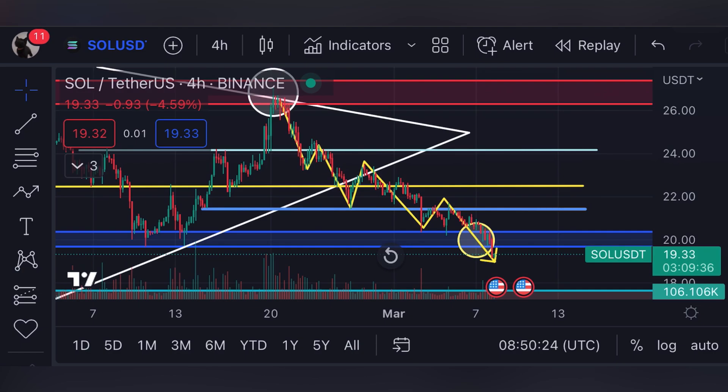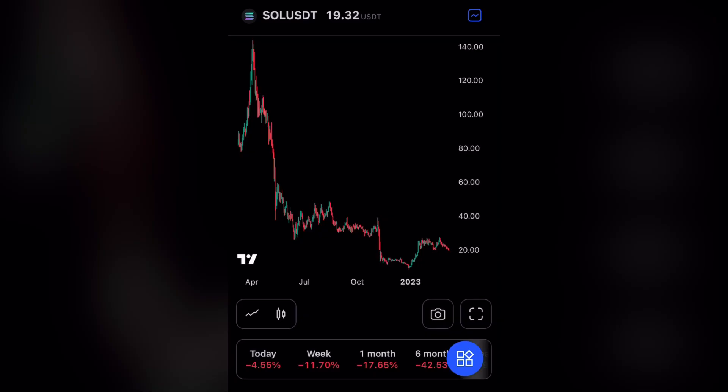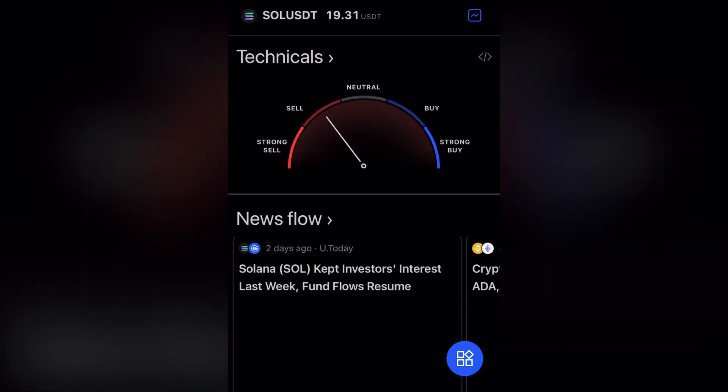Before moving to the technicals, let's look at the market first. We are seeing a pullback — today we are down about 4.5%. Let's look at the Fear and Greed meter. The Fear and Greed meter is on a sell position, which makes sense given current price action.